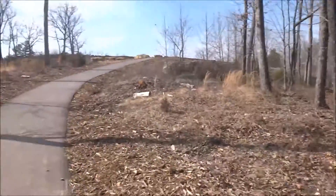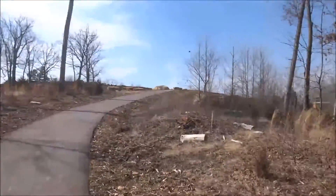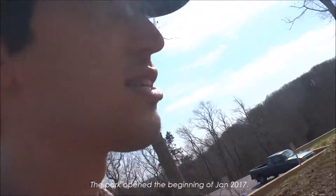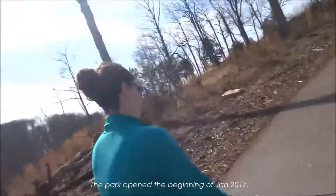Here we are at Don Robinson State Park. We haven't really gone on the trail yet — we're just looking around in the area, but everything is still a little under construction. The roads are nice, though some of them are a little bit thin, but that's okay.